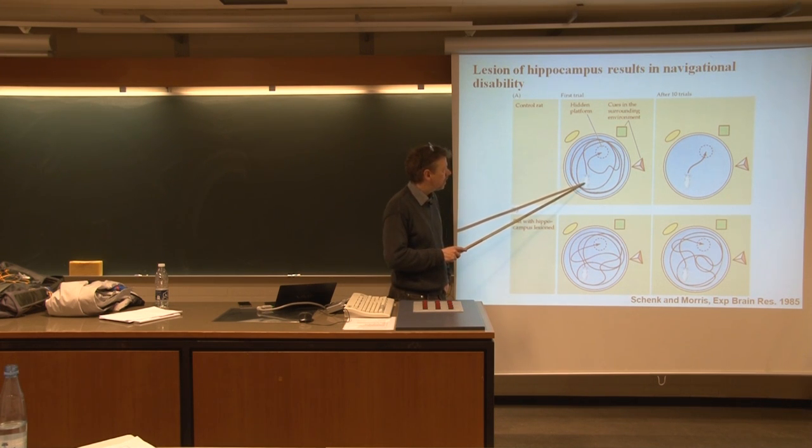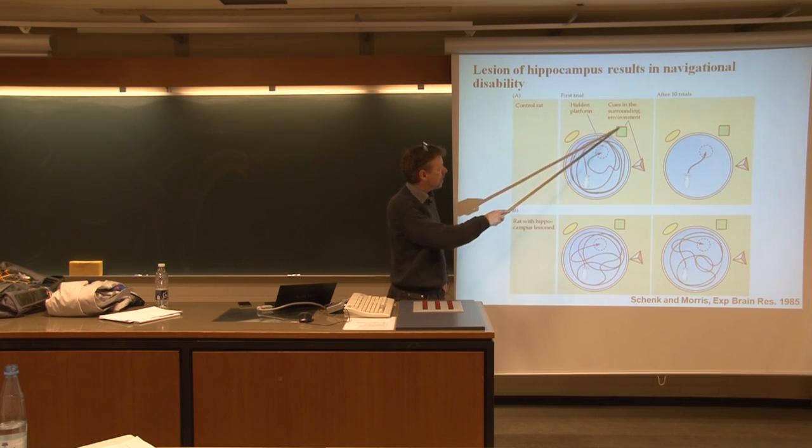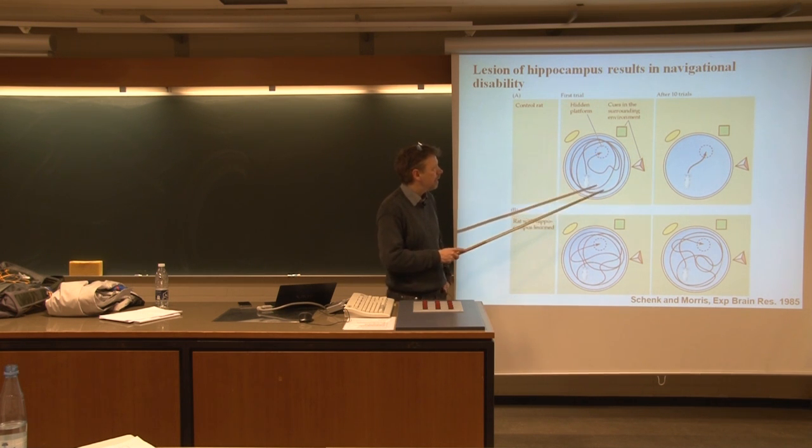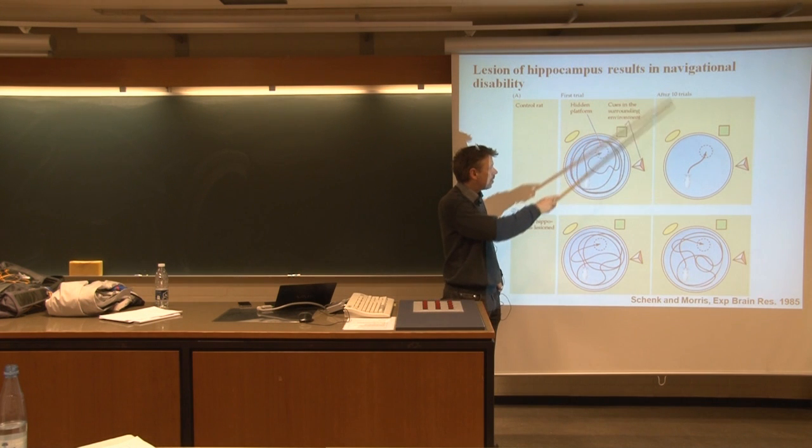...you put a rat into it and let it swim around for a bit. It will at some point find a hidden platform underneath the water — plexiglass — so that you can't see it. If the rat is relatively smart, it will notice there are some objects surrounding it, and using the relative position of those objects, it should be able to remember where the platform is actually located. So after some trials — ten trials in this case...